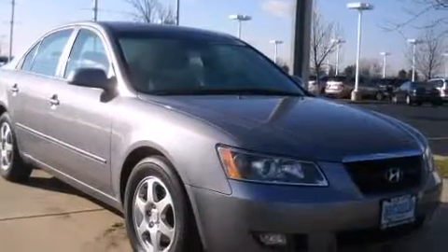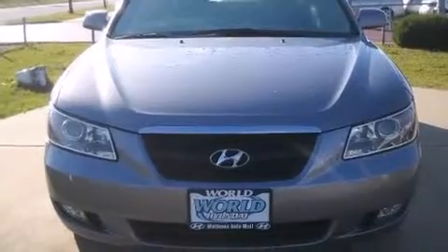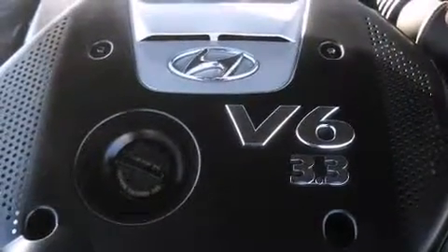Front fog lights, power door mirrors and heated door mirrors, and cruise control. Audio features include a CD player with MP3 capability and six speakers, providing excellent sound throughout the cabin.